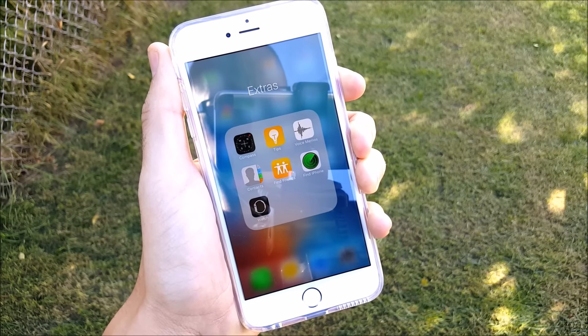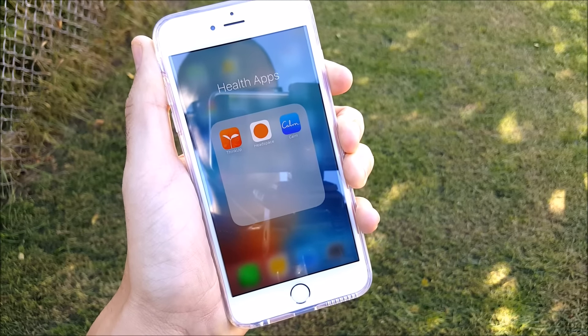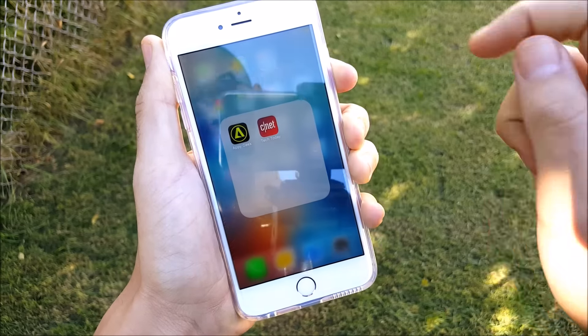The second folder I have is Extras, where I keep several Apple extras. The next set of apps are my health apps: ThinkUp, Headspace, and Calm for meditation, along with Affirmations. So you can check those three out if you'd like.